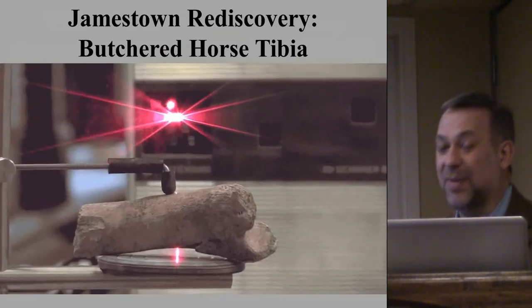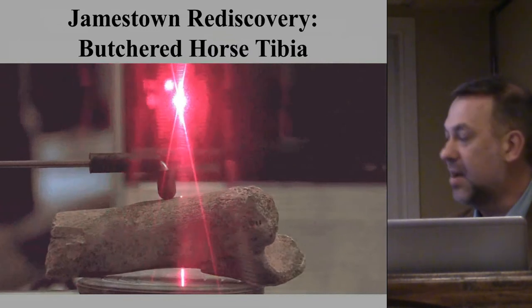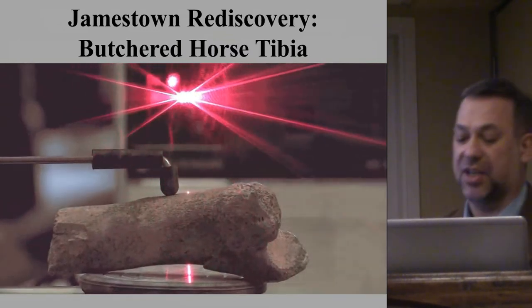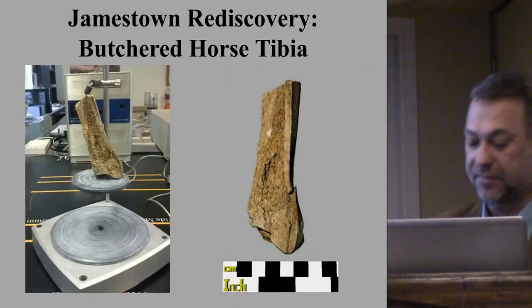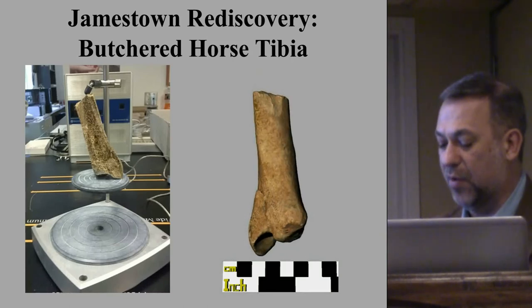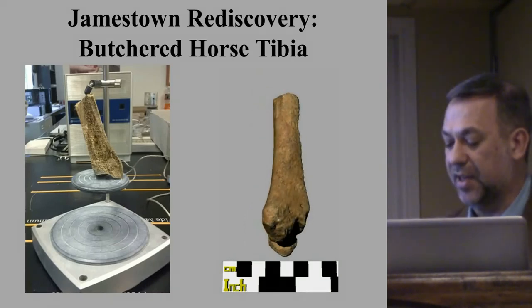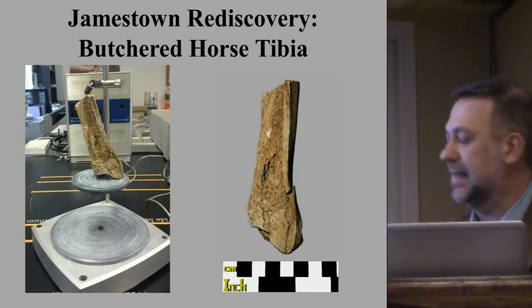Artifictions and Ecofictions begin as digital models created using a 3D laser scanner on actual objects — many rare or unique — as opposed to imaginings of historical items that are born digitally. You can see cut marks on this horse tibia that indicate removal of flesh for consumption during the Starving Time at Jamestown, during the winter of 1609 to 1610.